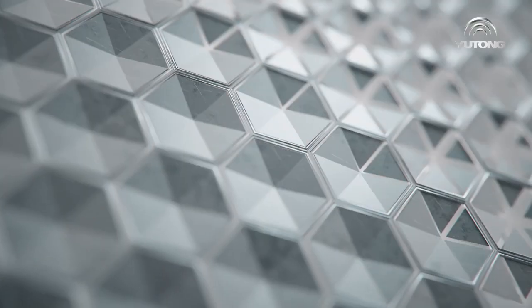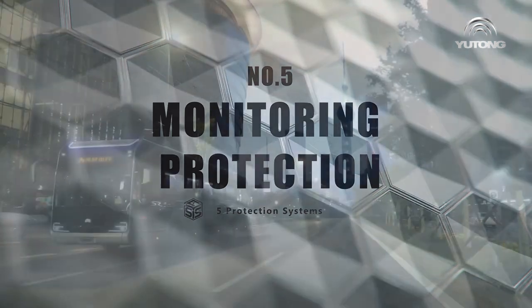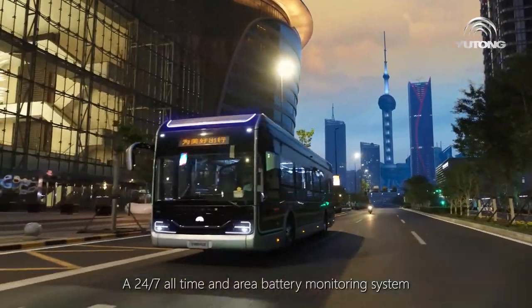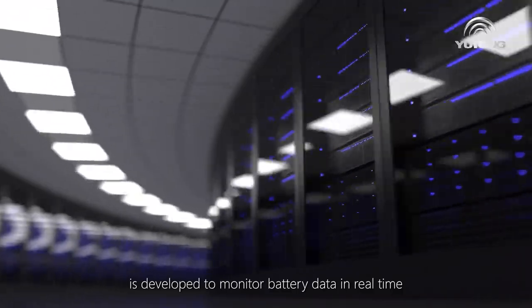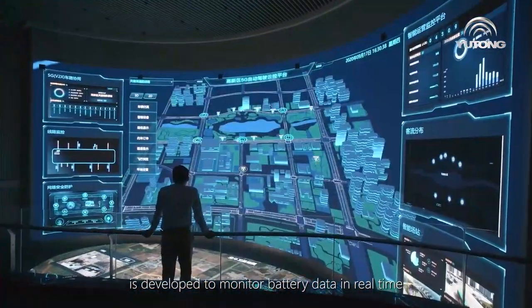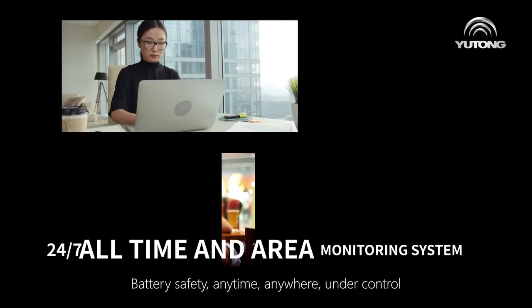Number five: monitoring protection. A 24/7, all-time and all-area battery monitoring system is developed to monitor battery data in real time — battery safety, anytime, anywhere, under control.